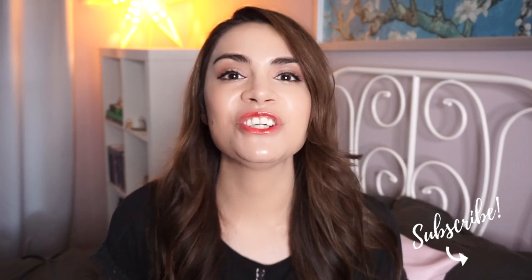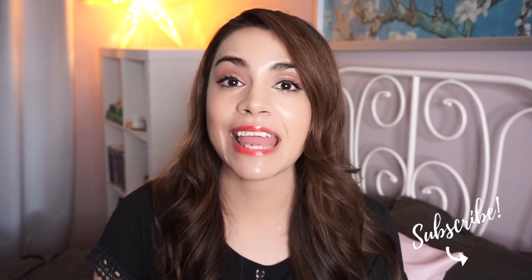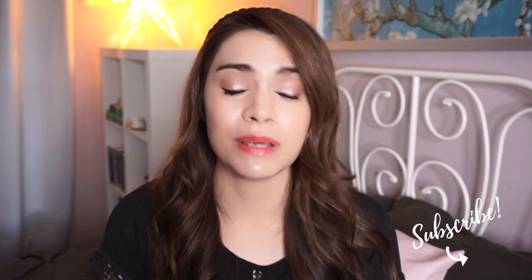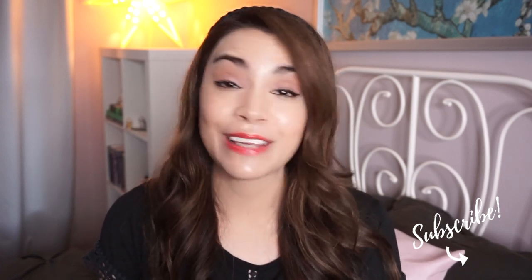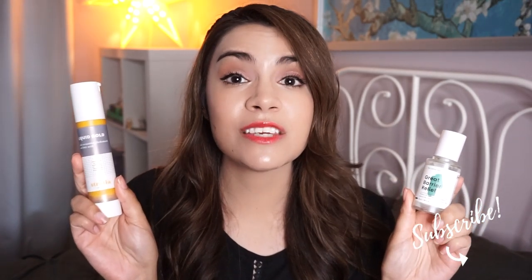The question always ends up being: which one's better, which one should you get? Today we're going to do a side-by-side comparison of these two excellent barrier treatment products — Crave Great Barrier Relief and Stradia Liquid Gold — and we're going to decide which one is right for you.